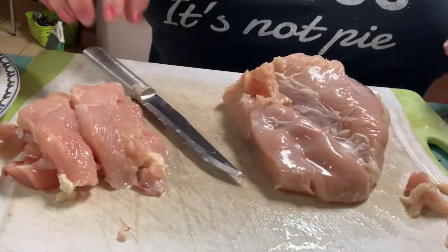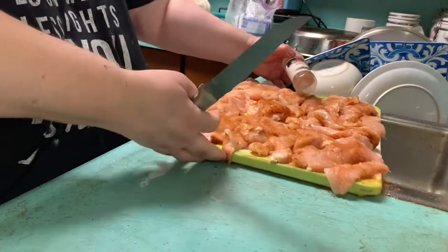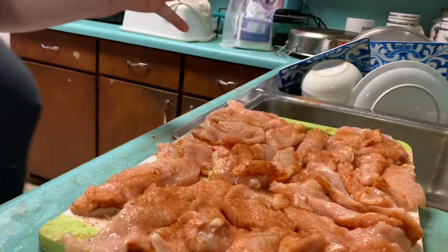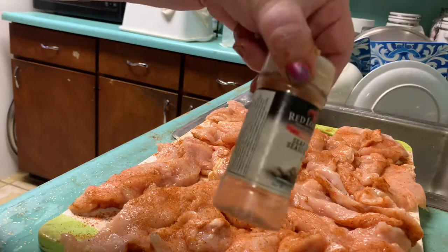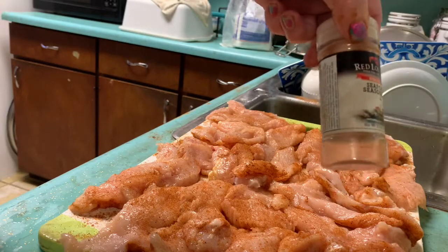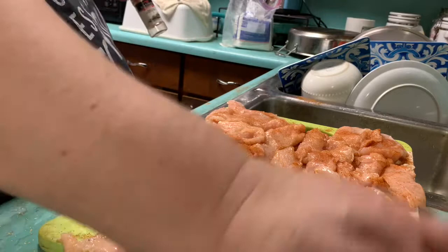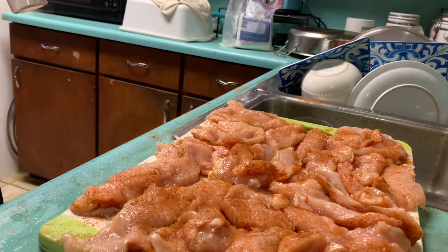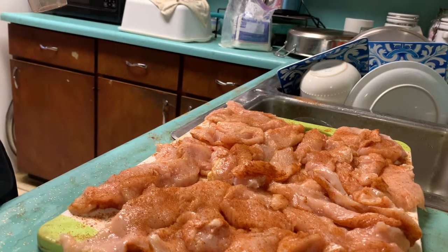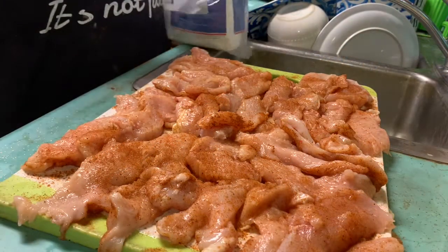I'm going to continue slicing. This is what the chicken looks like. I've seasoned it with Red Lobster seafood seasoning — I used that up, it was from Dollar Tree a while ago. Now I'm going to dust it with flour before I dredge it in eggs and then in the panko bread crumbs.